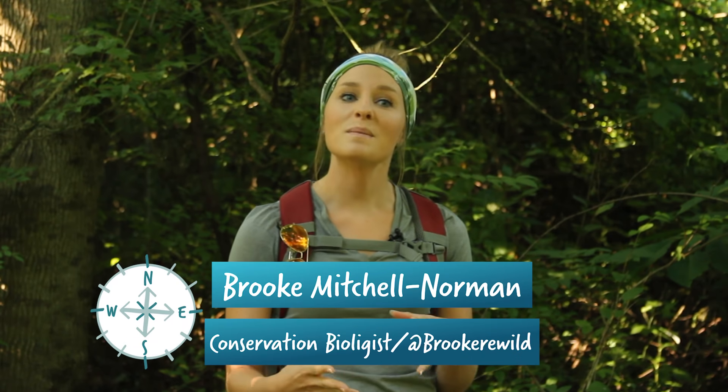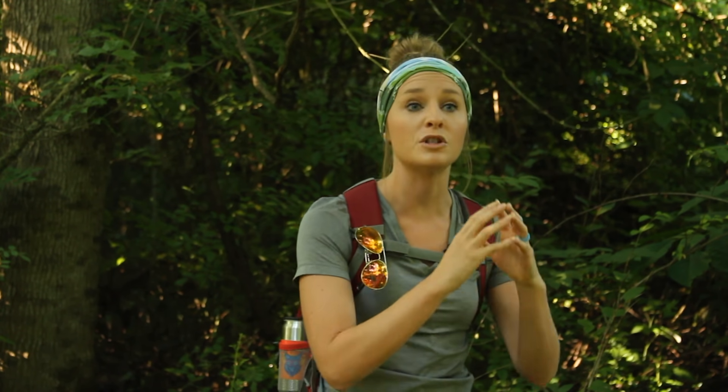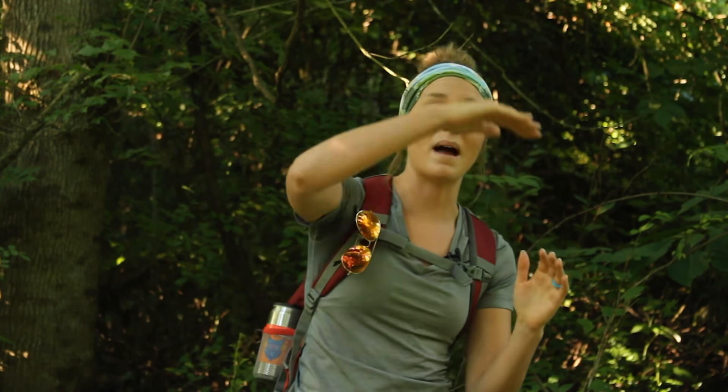My name is Brooke Mitchell Norman and I am a conservation biologist and a podcast host. A food web is the collection of food chains that happen to be in a single ecosystem. A food web can tell us how exactly energy moves from the lowest levels of a food chain all the way up through the top and back around, giving us an exact structure of how that energy moves from one trophic level to the other in a beautiful circular system.